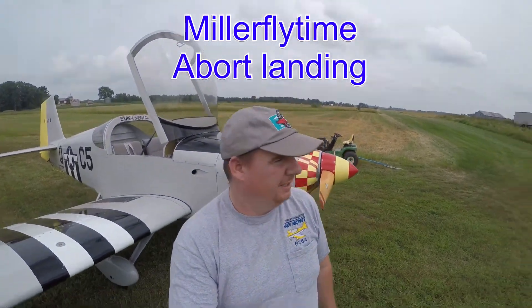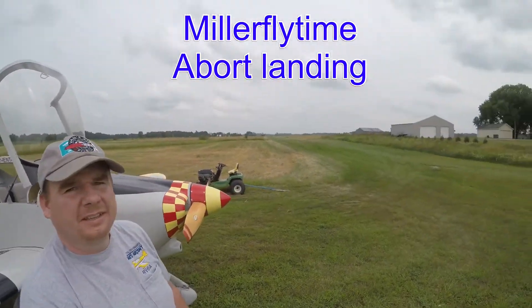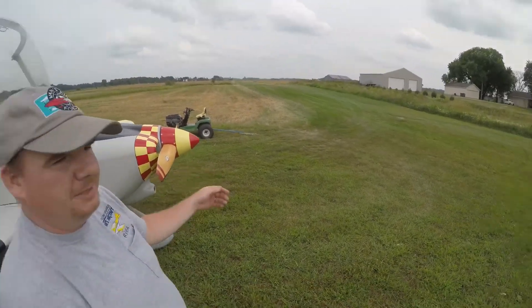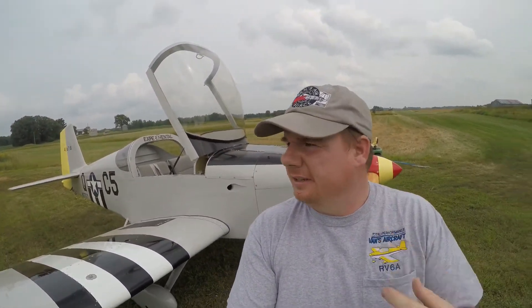Alright, welcome along. Today we are going to do some flying. We've got a grass strip back here, and the windsock is looking pretty good over there. So we've got an RV-6 and we're going to do some flying.